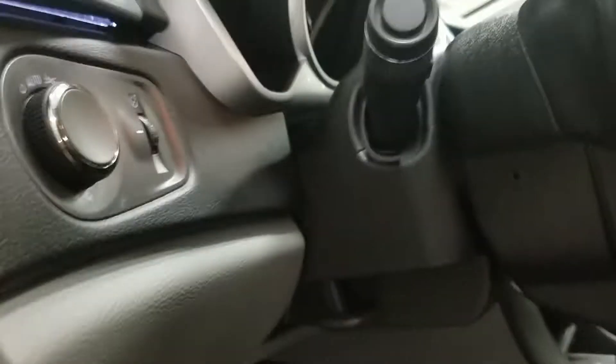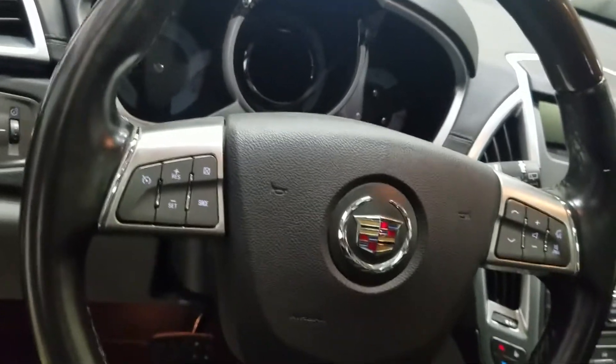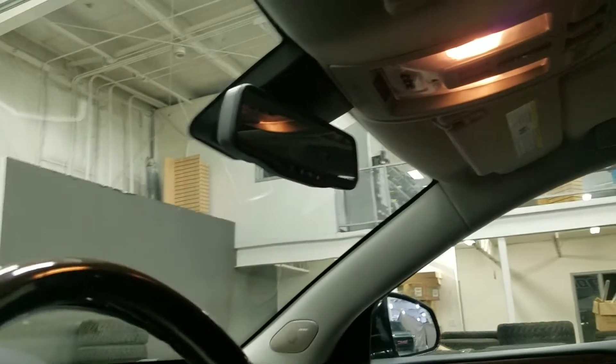Over our steering column is our automatic headlamp settings as well as a tilt steering wheel with our cruise control options on the left and our media controls on the right. Just above is our rear view mirror, all of our cabin lighting and a beautiful sunroof.